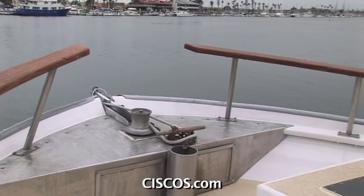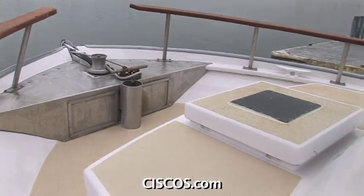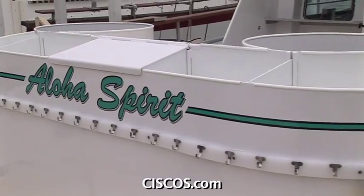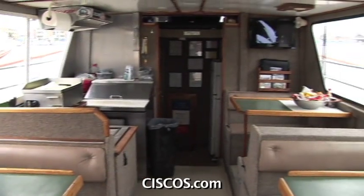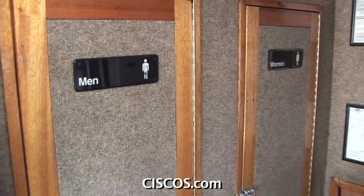On board the Aloha there's plenty of room for casting jigs up in the bow and more than enough room in the stern as well. For our full day of fishing we've got a bait tank that holds 70 scoops of live bait, plenty of tackle storage for every angler on board. Our galley seats 12 people comfortably, and we've got his and her bathrooms — something most boats this size don't have.